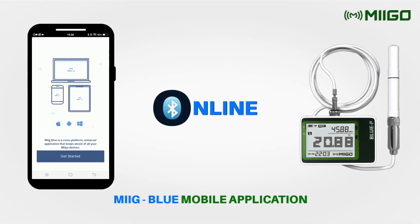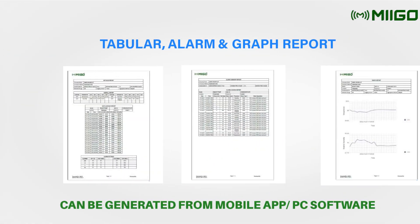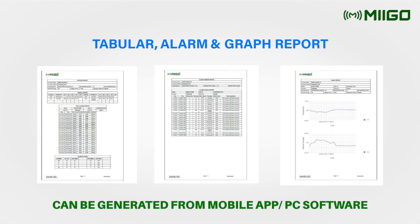This unit can be accessed in wireless mode via the MeegBlue mobile application or via the BlueDesk PC software. In either case, users can generate tabular, alarm, and graph reports.